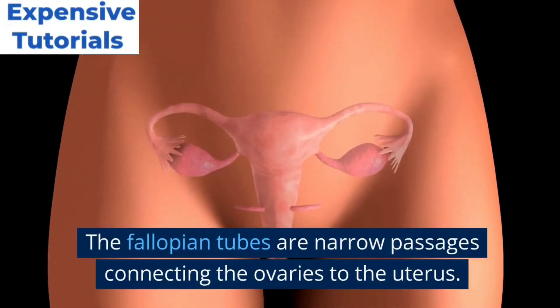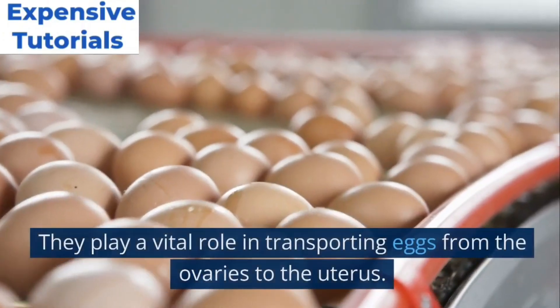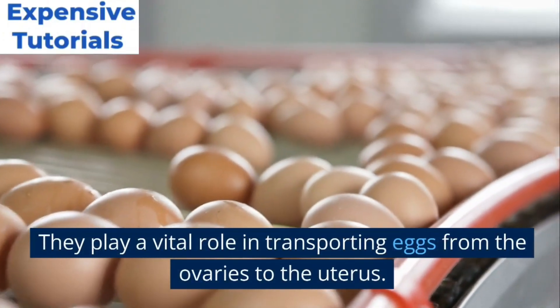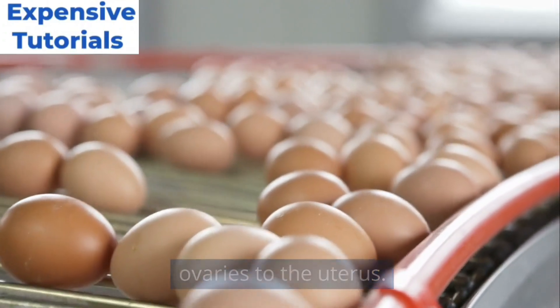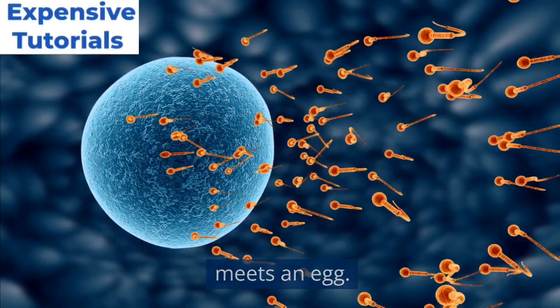The fallopian tubes are narrow passages connecting the ovaries to the uterus. They play a vital role in transporting eggs from the ovaries to the uterus. Fertilization usually occurs here when sperm meets an egg.